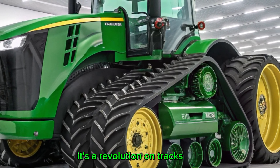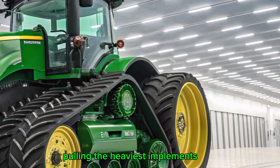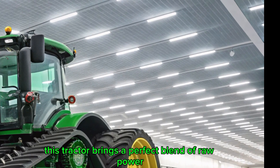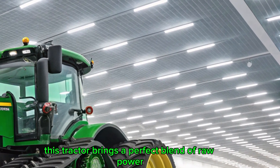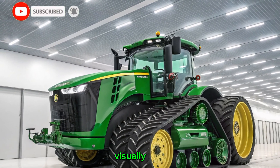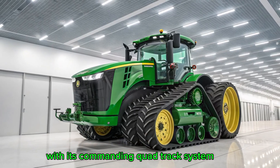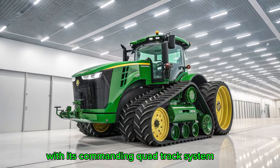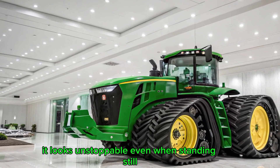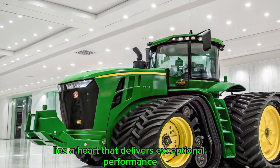This isn't just a machine — it's a revolution on tracks. Whether you're working across hundreds of acres, pulling the heaviest implements, or trying to reduce operational costs, this tractor brings a perfect blend of raw power, intelligent technology, and practical farming solutions. Visually, the John Deere 9RX 640 immediately makes a statement. With its commanding quad-track system, tall stature, and robust build, it looks unstoppable even when standing still.